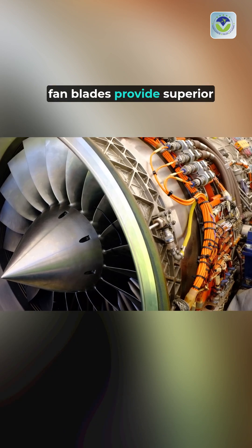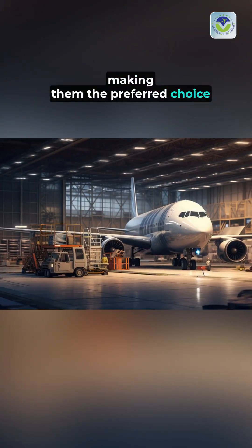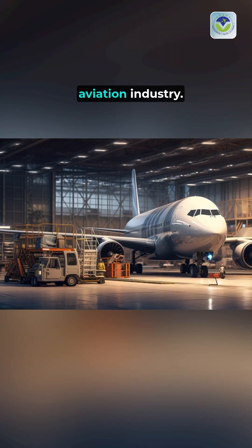In summary, fan blades provide superior performance, efficiency, and comfort, making them the preferred choice for jet engines in today's aviation industry.